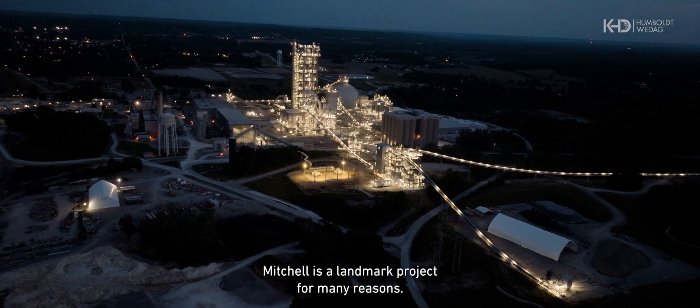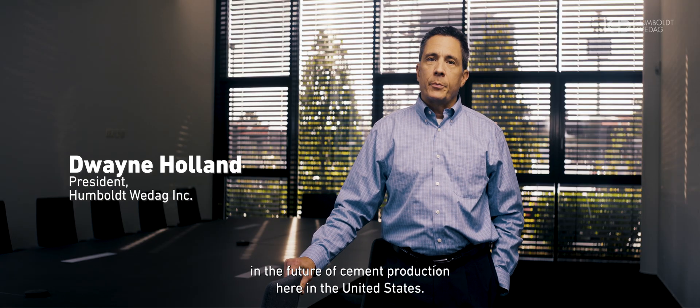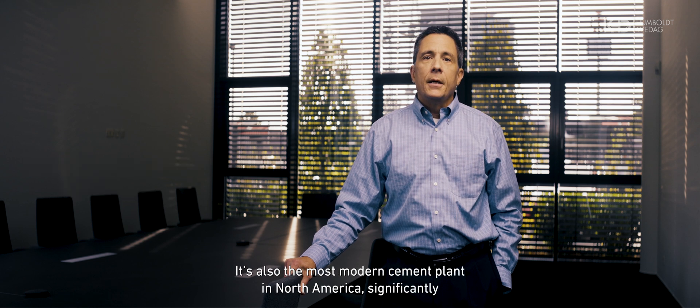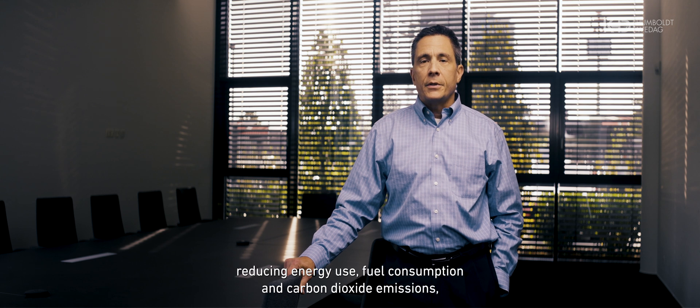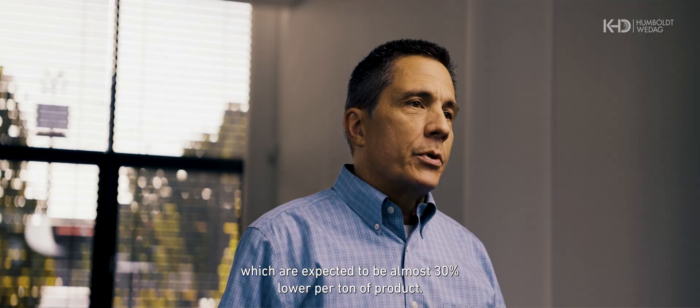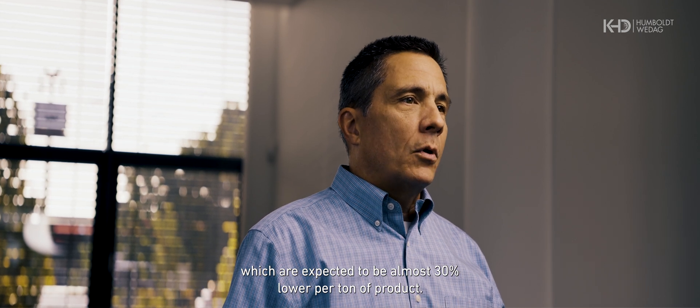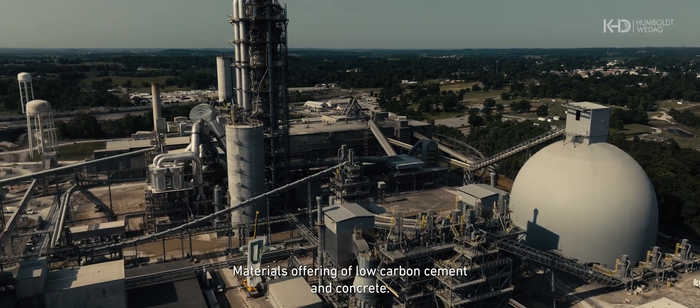Mitchell is a landmark project for many reasons. It represents a huge investment by Heidelberg Materials in the future of cement production here in the United States. It's also the most modern cement plant in North America, significantly reducing energy use, fuel consumption, and carbon dioxide emissions, which are expected to be almost 30% lower per ton of product. Mitchell will thus make a substantial contribution to Heidelberg Materials' offering of low carbon cement and concrete.